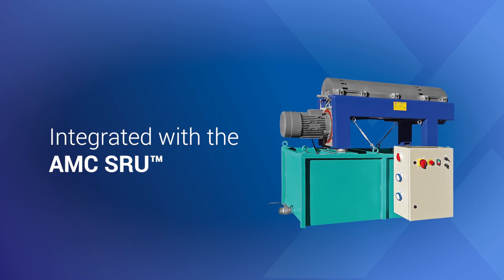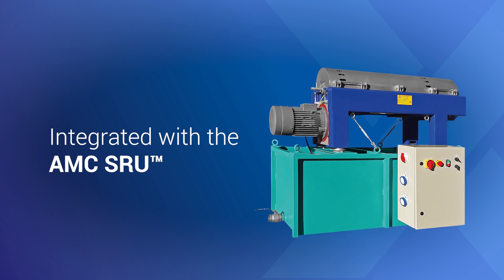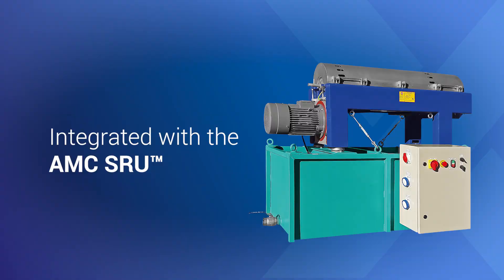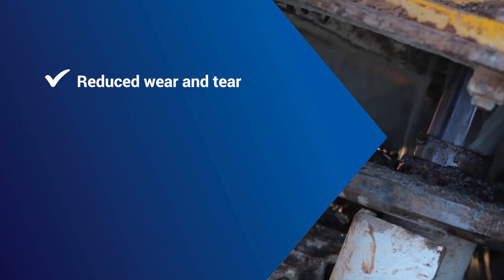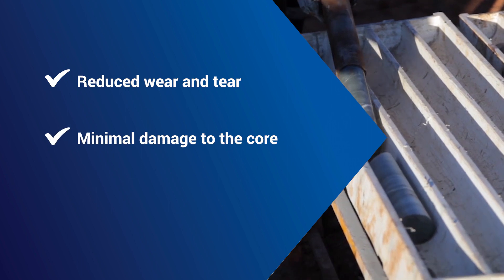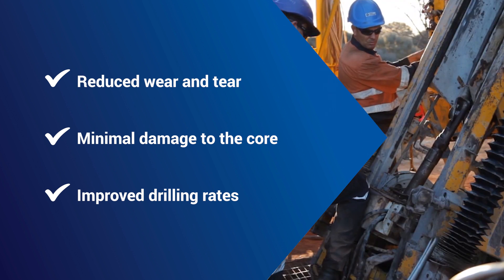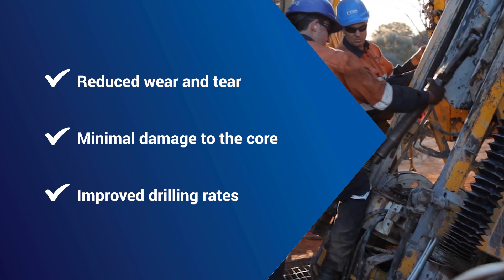When integrated with the AMC solids removal unit, the MudAid can guide efficient solids removal, which leads to reduced wear and tear on the drilling rig and ancillary equipment, minimal damage to the core, and improved drilling rates, as solids in a fluid have a significant effect on penetration rates.